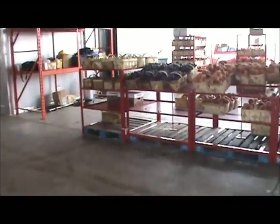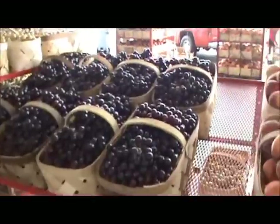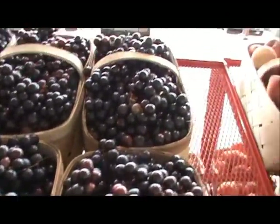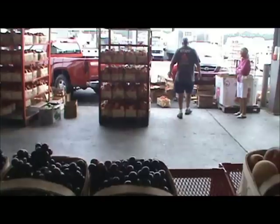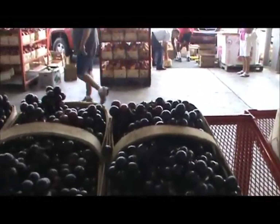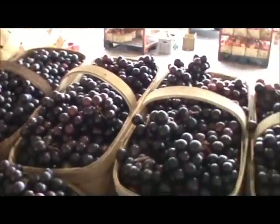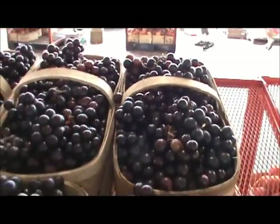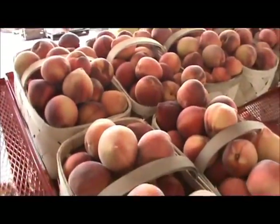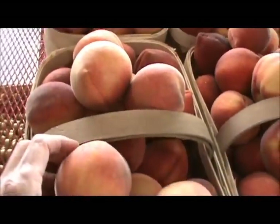I'm going to look over here because I just bought black grapes and I'm going to see how much these are. Let me get someone to wait on me here. These are obviously South Carolina grapes — I'm just going to see how much they are. And I'm also going to see how much the peaches are because these are definitely South Carolina peaches. I'll be back in just a minute.